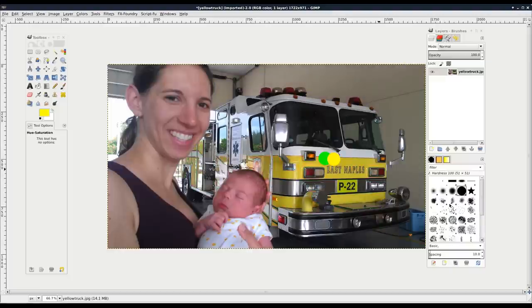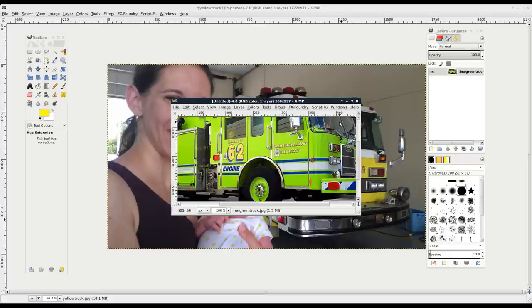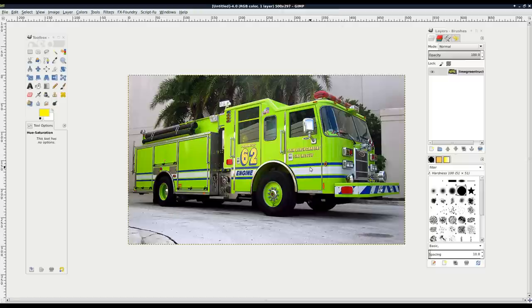Now officially, from my understanding, the technical color of the paint on these trucks is lime yellow, which indicates there is going to be a little bit of green in there. But there's always going to be a little green because green is part of yellow. I have also seen trucks - like this one I got off the internet - that are getting to be more green, which I've seen in other departments.